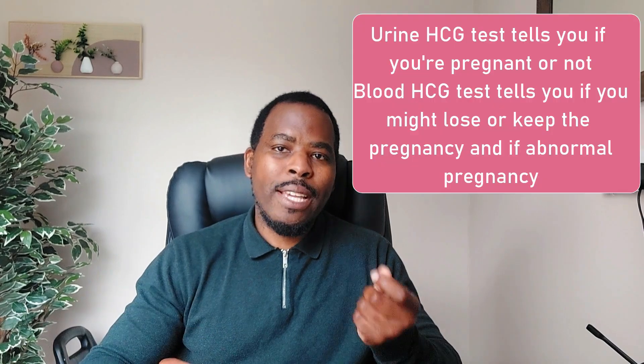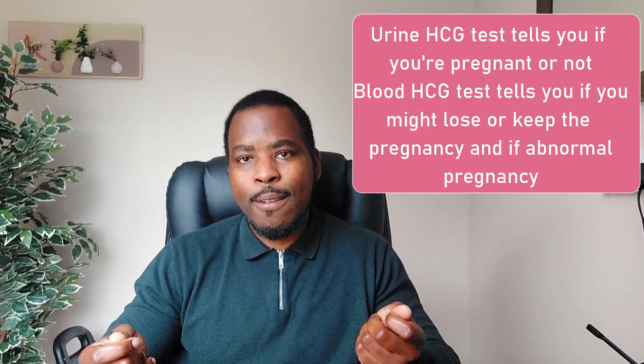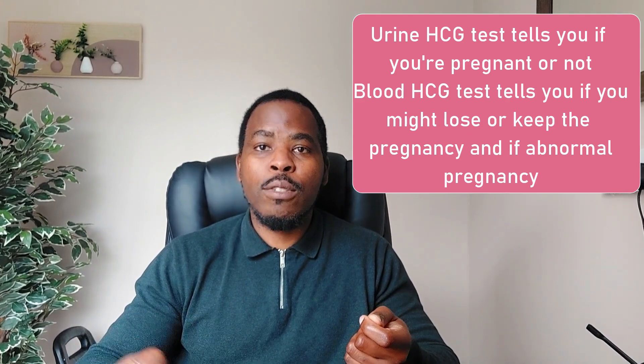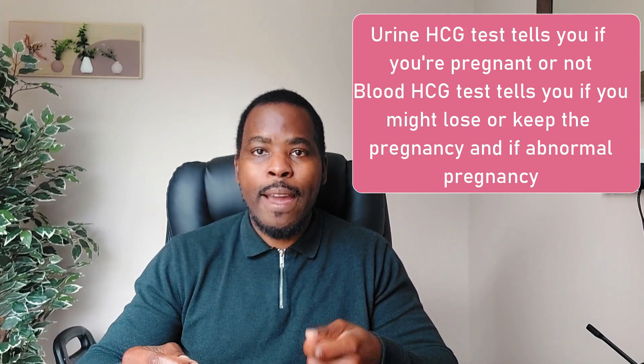While a urine HCG test just looks for whether you're positive or negative — the presence or absence of a line — the blood test will actually look at the numerical values that tell you if you have a viable pregnancy or if you've actually miscarried.